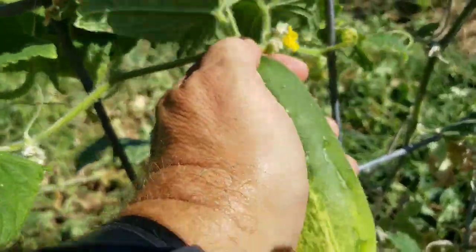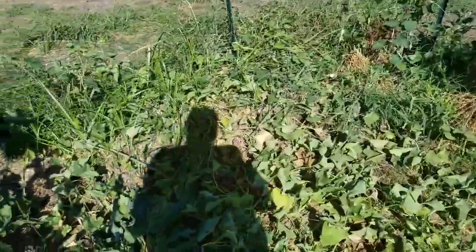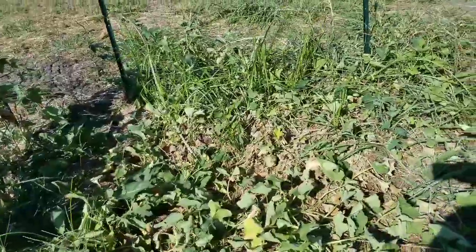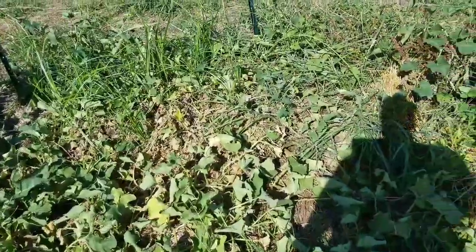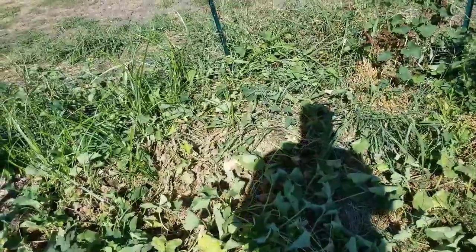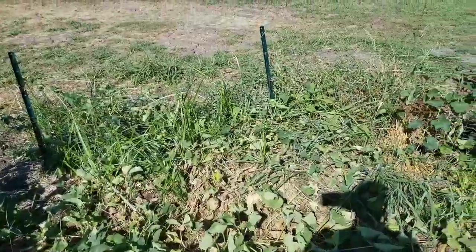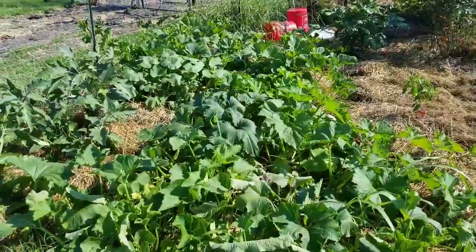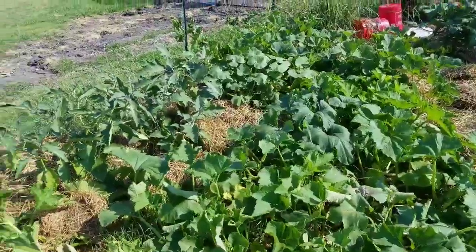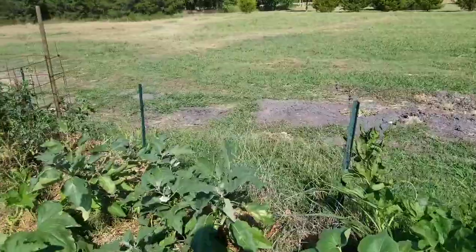We also have our Boston pickling cucumbers on this side — there's one right here that's a perfect size for pickling. Then we have our cantaloupe: we've had about seven cantaloupes so far and it looks like there are seven more growing on the vines, so hopefully we'll keep those watered and going. Here is our pumpkin replant — not sure if those are going to make it.